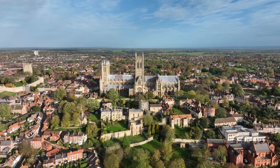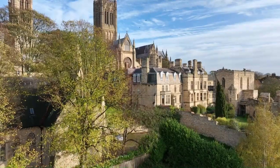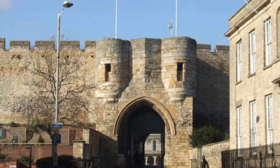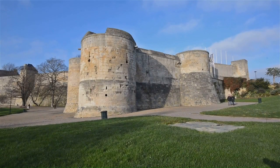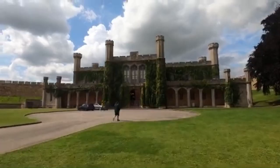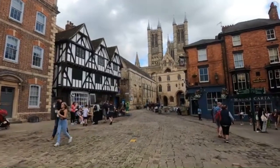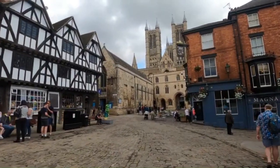A stone's throw away from the cathedral you'll find Lincoln Castle, constructed by William the Conqueror in the 11th century and one of the best preserved Norman castles in England. You can walk along the medieval wall for a panoramic view of the city, or delve into the castle's depths and explore the Victorian prison. The castle also houses one of the four original copies of the Magna Carta, a testament to Lincoln's significant role in English history.